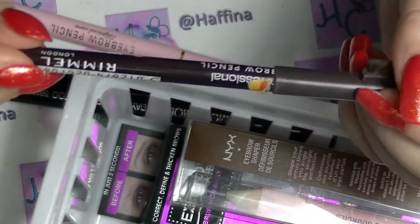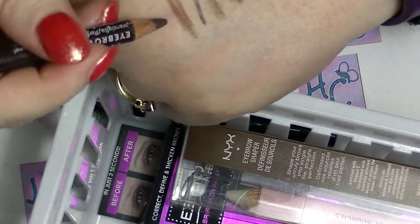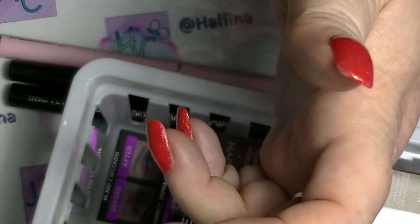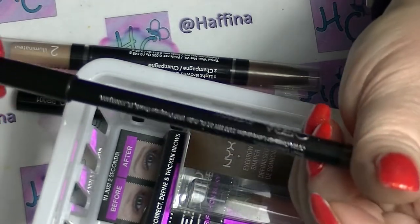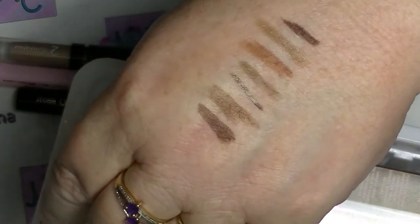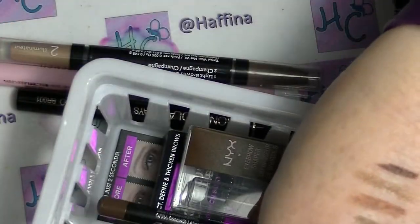I have this one from Rimmel in dark brown. I wouldn't be able to use it as an eye pencil because it's so stiff. I'm going to get rid of that one. I have an Ofra eyebrow pencil — this is in universal. You've got to be really careful because it's quite dark if you press too hard, but it feels really nice. So I'm keeping that one.